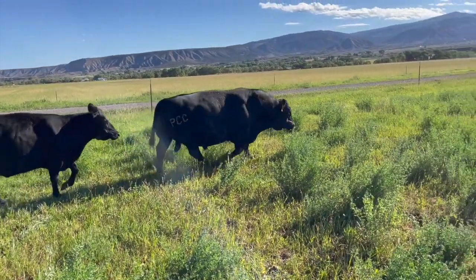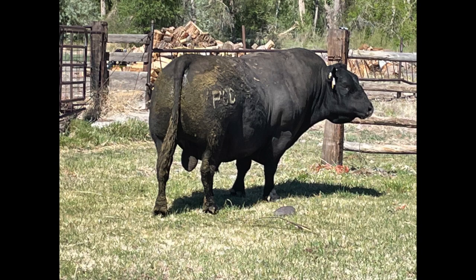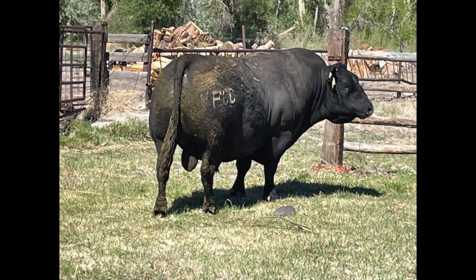Because of his extreme thickness he appears small, but I don't care who you are — a 2,000-pound bull is not small. He looks like eight pounds of sugar in a five-pound sack. As a result, his offspring are super thick, deep-bodied easy keepers.